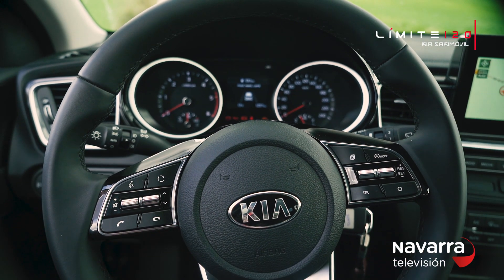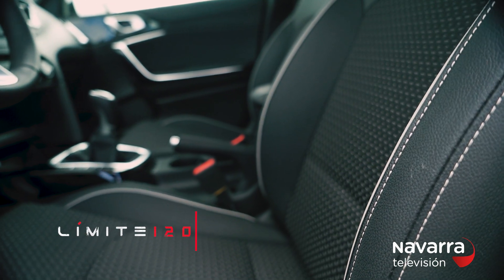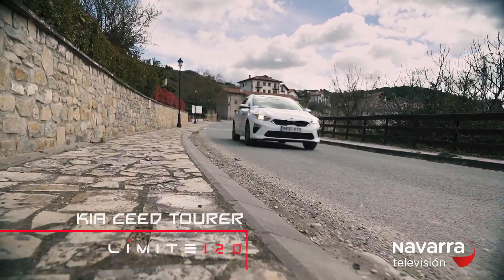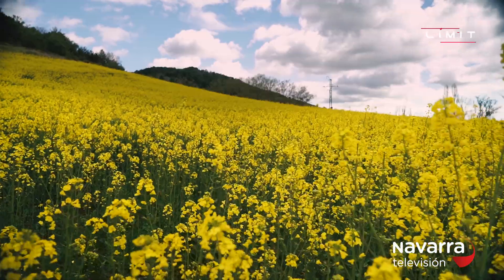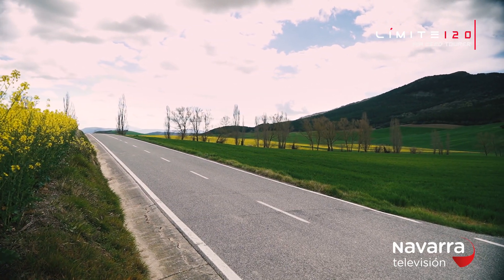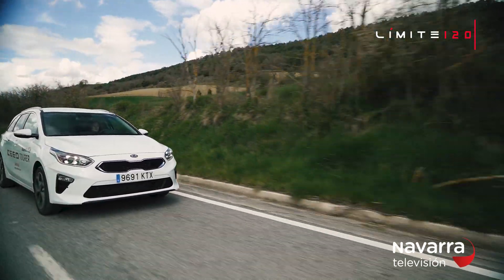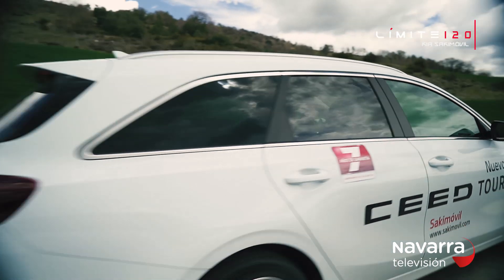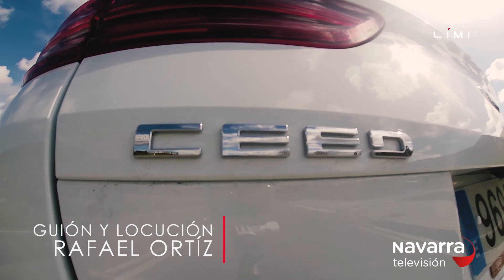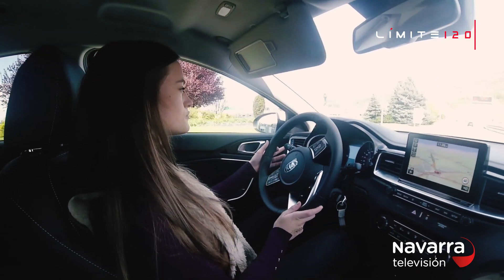The seats also include ventilation for hot days. The intelligent parking assistance system will help you get into any space. The rear-view camera will show dynamic guidelines on the touchscreen to guide you when parking. The Kia Ceed Tourer also features adaptive cruise control, lane-keeping assist and a driver fatigue detection system.